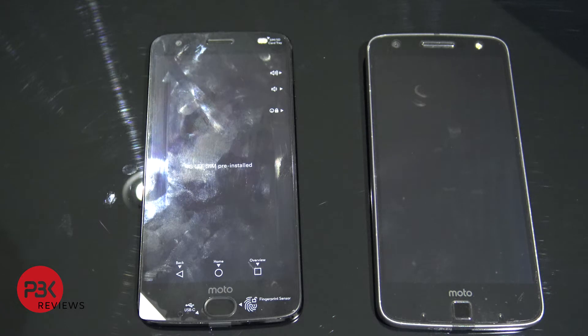Hey guys, it's PBK and in this video I'm going to test out the battery on the new Moto Z2 Force. Motorola ended up putting a smaller battery in the new Z2 Force compared to last year's Z Force, and they state that due to the new Qualcomm Snapdragon 835 processor they're running more efficiently and using less power, it will just last as long. Last year's Moto Z Force had a 3500mAh battery compared to this year's Moto Z2 Force which has a 2730mAh battery.